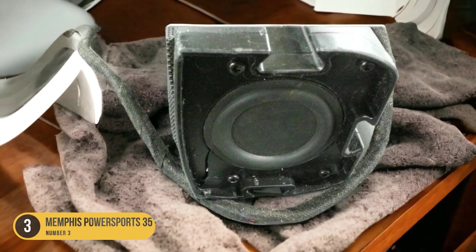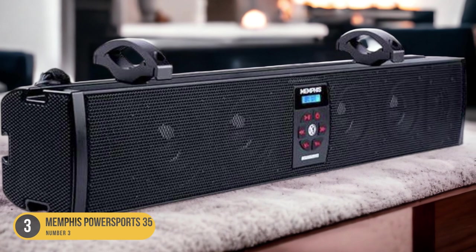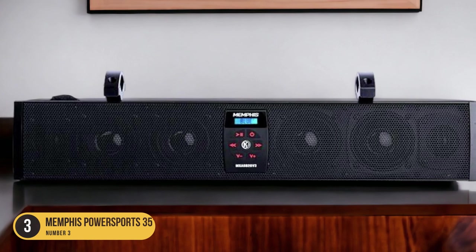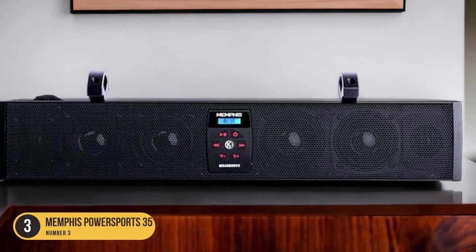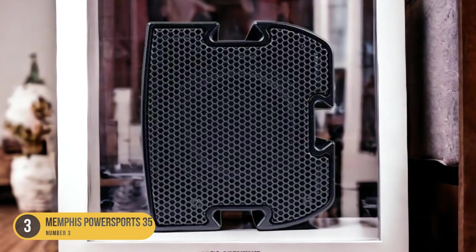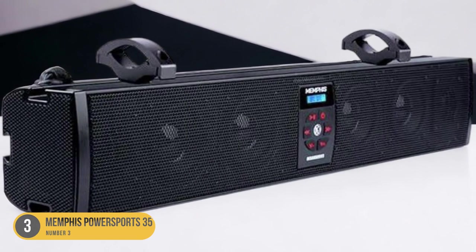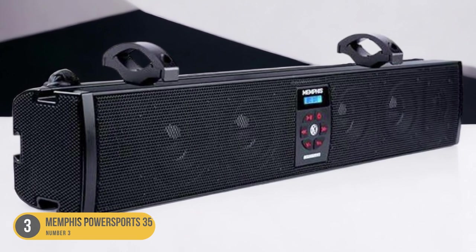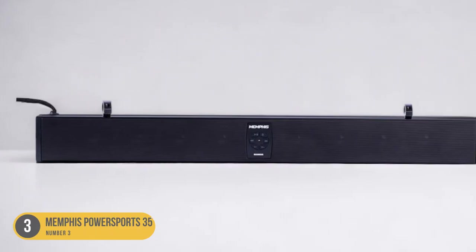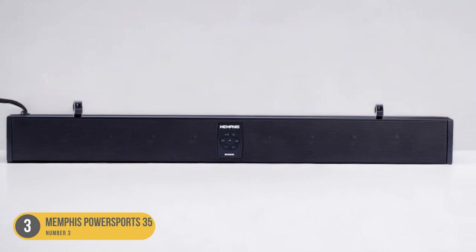The amplifier ensures that the soundbar can reach high volumes without distortion, allowing you to enjoy your favorite music without compromise. Whether you're cruising on the water or enjoying a day at the beach, this soundbar will provide you with the immersive audio experience you desire. The Memphis Powersports 35 also features Bluetooth connectivity, so you can easily connect your smartphone or other Bluetooth-enabled devices and stream your music wirelessly — say goodbye to messy cables.